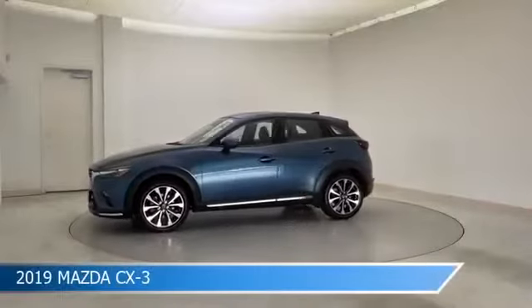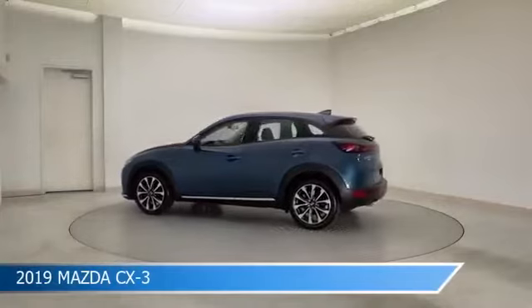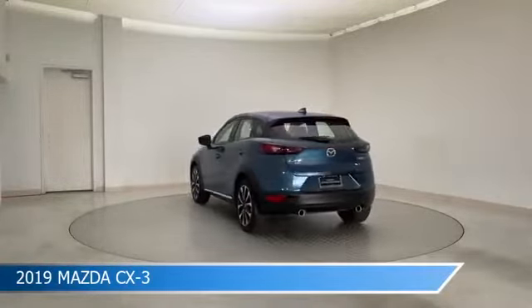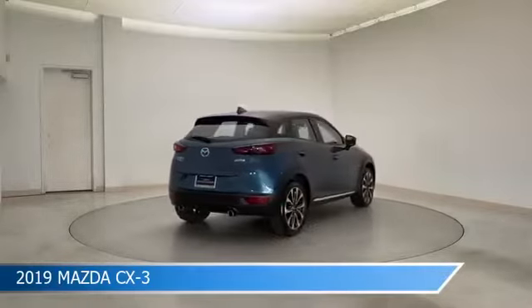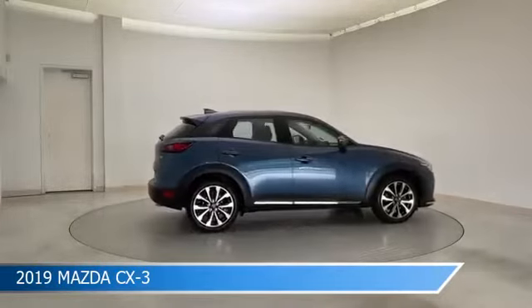Take a look at this 2019 Mazda CX-3, equipped with a 6-speed automatic transmission in Eternal Blue Mica. This car comes with some great features including all-wheel drive, child safety locks, anti-lock brakes, audio controls on steering wheel and more. Come in and check it out today.